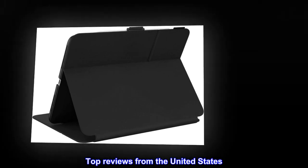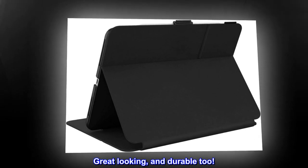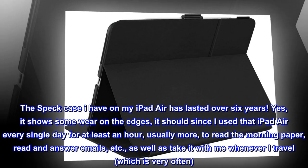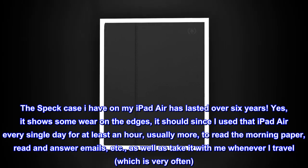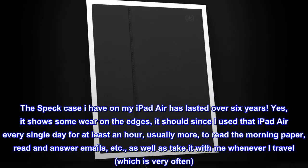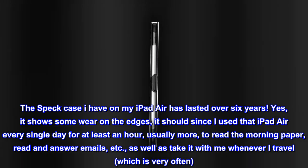Top reviews from the United States. Great looking, and durable too. The Speck case I have on my iPad Air has lasted over 6 years. It shows somewhat on the edges, since I used that iPad Air every single day for at least an hour, usually more, to read the morning paper, read and answer emails, etc., as well as take it with me whenever I travel, which is very often.